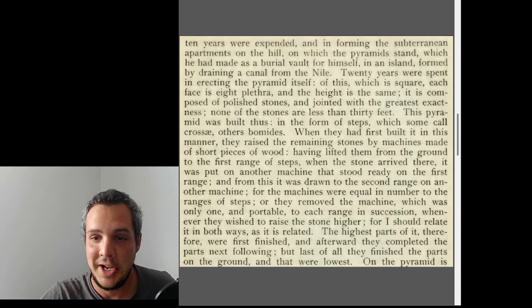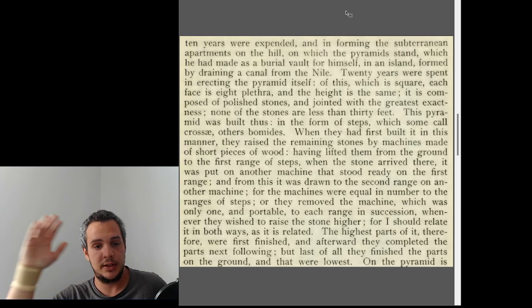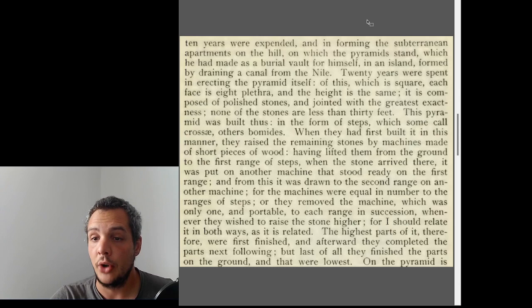Twenty years were spent erecting the pyramid itself — ten years for the road, ten for the subterranean apartments, and twenty for the actual pyramid. Each face is eight plethora in length and the height is the same. It is composed of polished stones jointed with the greatest exactness. He says none of the stones are less than thirty feet, though we know some are actually less than that.